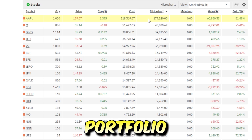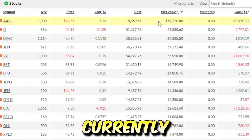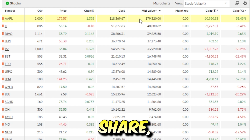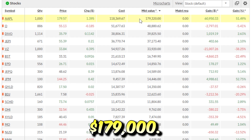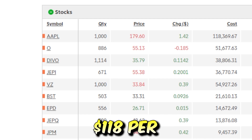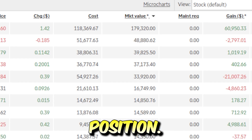This right here is my actual dividend growth portfolio and here are 1,000 shares of Apple stock that I currently own. With Apple currently trading at around $179 per share, these 1,000 shares are currently worth around $179,000. I bought these shares of Apple years ago at around $118 per share and I'm currently up around $60,000 on the position.